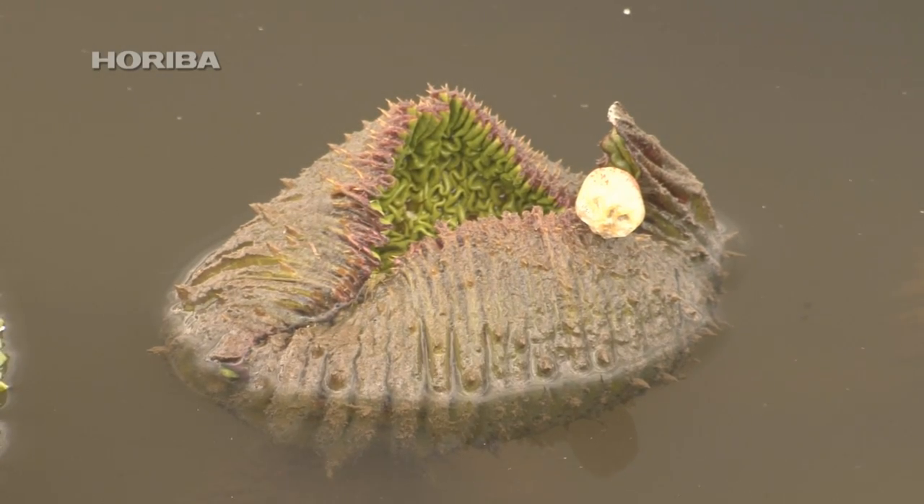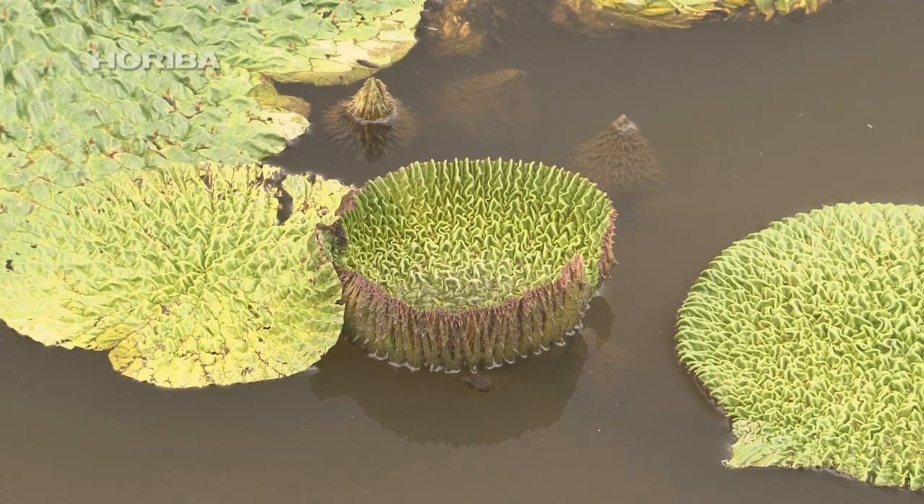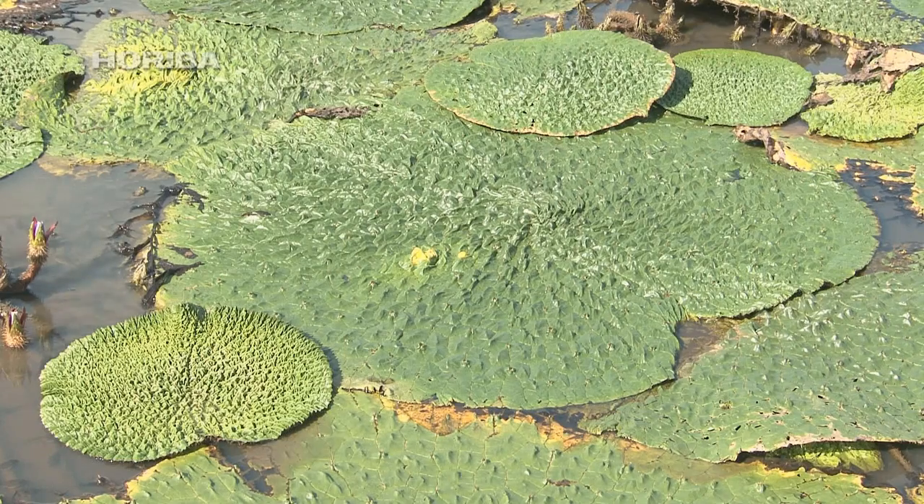Seeds that root in spring give rise to leaves that are folded up into a spearhead-like shape. These leaves unfold like a fan once they reach the water's surface, storing air in the bristle and rib sections so they float, covering the surface.